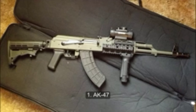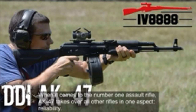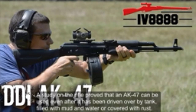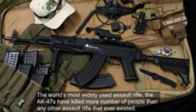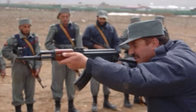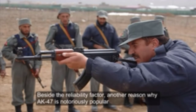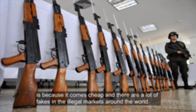Number 1: AK-47. When it comes to the number one assault rifle, the AK-47 takes over all others in one aspect: reliability. Studies have shown that an AK-47 can be used even after being driven over by a tank, filled with mud and water, or covered with rust. The world's most widely used assault rifle, AK-47s have killed more people than any other assault rifle ever made. Another reason for its popularity is that it comes cheap, with many copies circulating in illegal markets around the world.